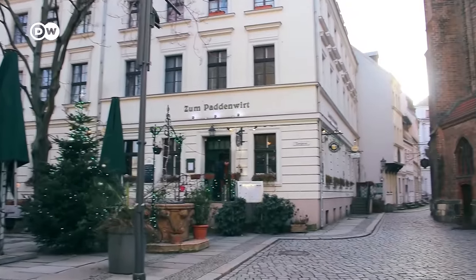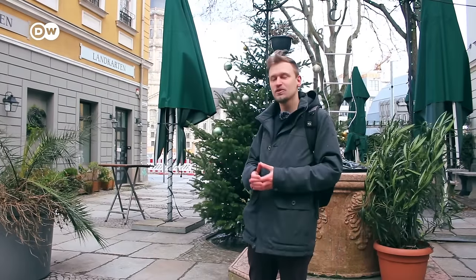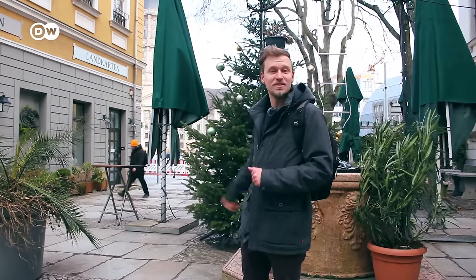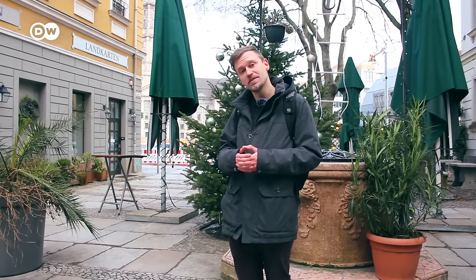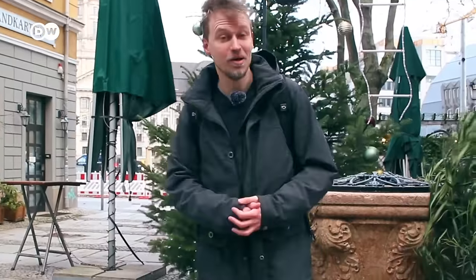Since we are showing some alternative spots here in Berlin, I'd like to show you the smallest street in Berlin — Eiergasse, the egg alley, where they used to sell eggs at the market. It's only 16 meters long. A small curiosity about Berlin.